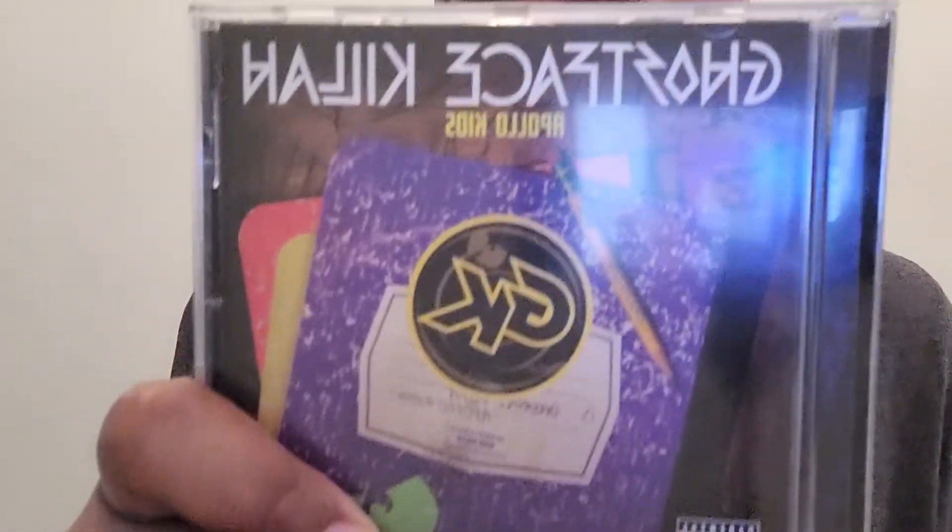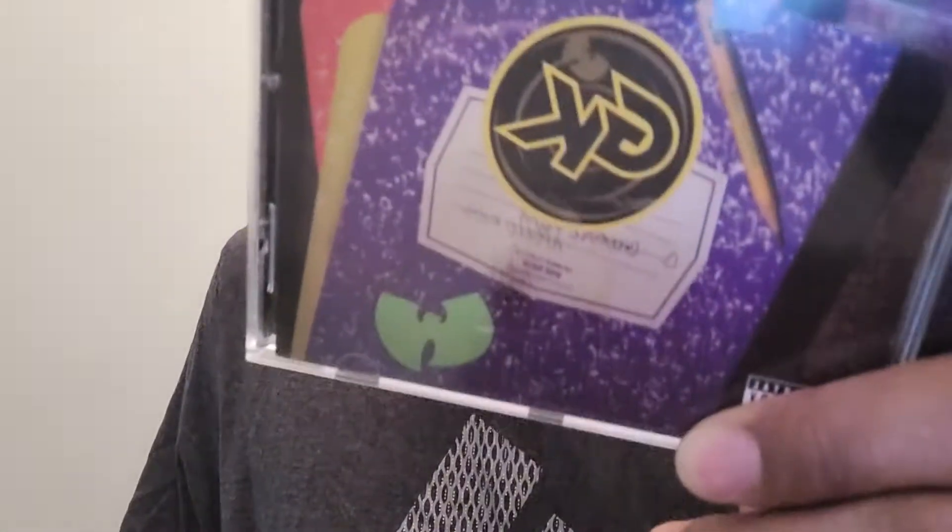I'm going to show you what the album is that I am going to be reviewing today. A lot of y'all, I'm quite sure, know who Ghostface Killah is, but for those of you who don't know, Ghostface Killah is a part of the legendary rap group Wu-Tang Clan.